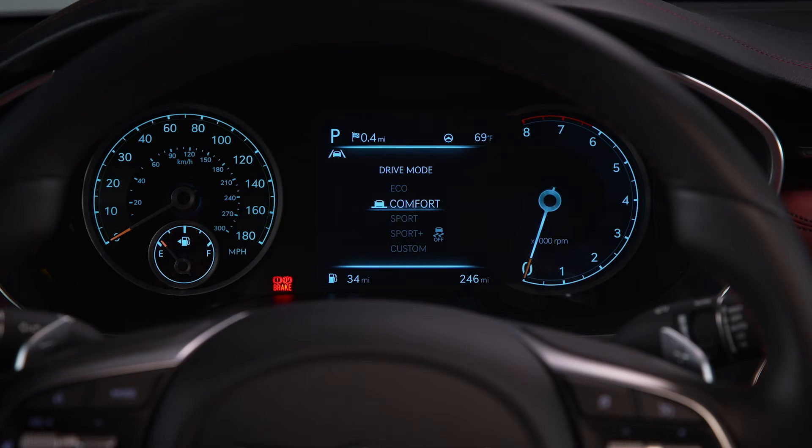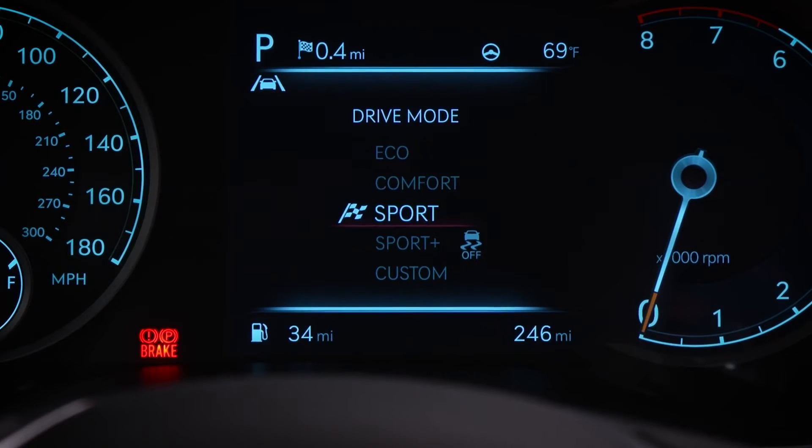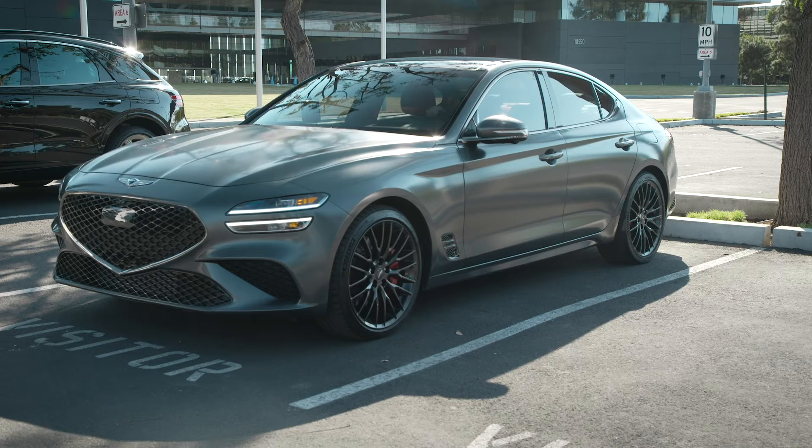Once you've selected eco or comfort, your vehicle will remain in that mode even after you've turned it off. If you select sport, sport plus, or custom, the vehicle will change to comfort the next time it starts.